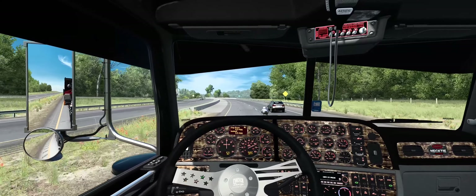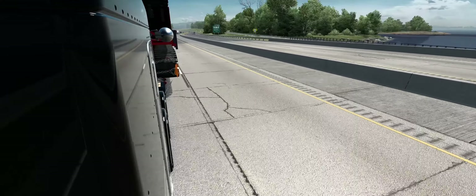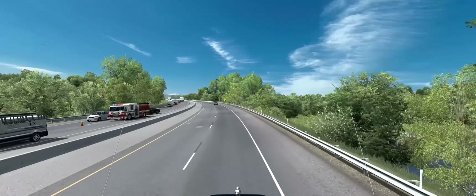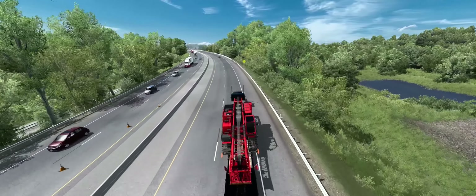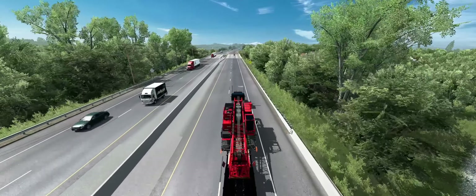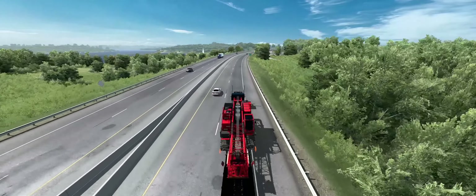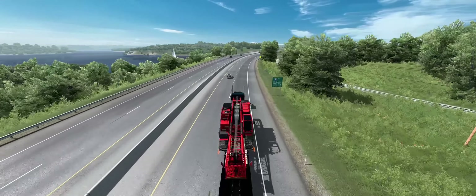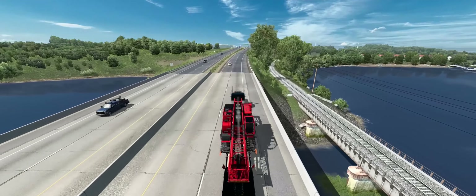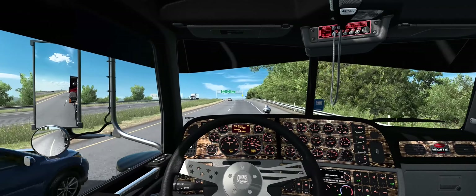I like how they have that cop sitting there too, because there usually is a cop sitting around this curve. Okay, so they don't have the hill. I don't think they could have done that Lake Eufaula way better, but...